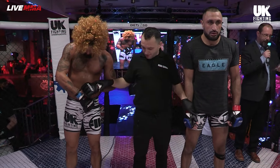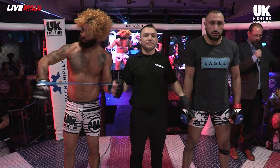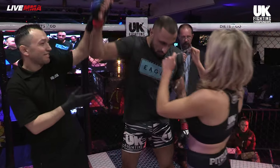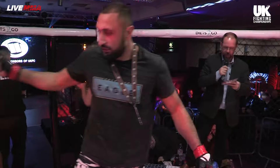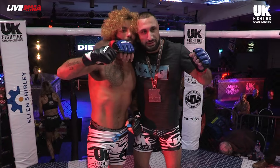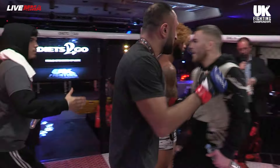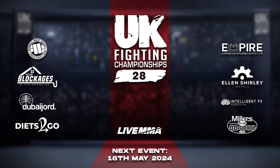Ladies and gentlemen, the end comes 1 minute 57 seconds of the very first round. Your winner by submission due to arm triangle — Fez Ali! Ladies and gentlemen, thank you for your support here at the United Kingdom Fighting Championships. A quick shout-out to our sponsors: Miller's Cars, Dubai Jord, Ellen Shirley Metals, Empire Grappling, Diets 2 Go. Thank you for sponsoring the UK Fighting Championships, and we will see you next time.